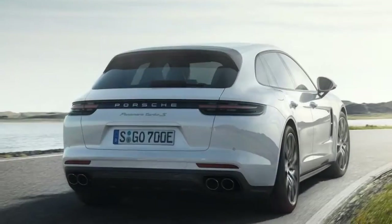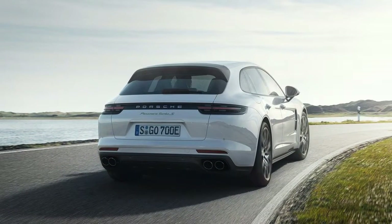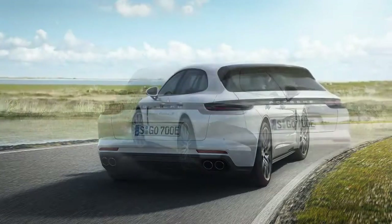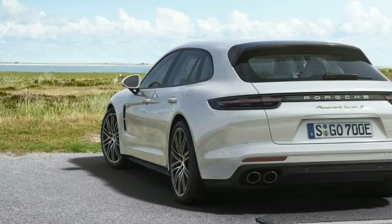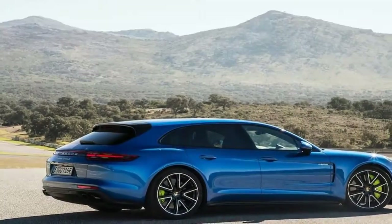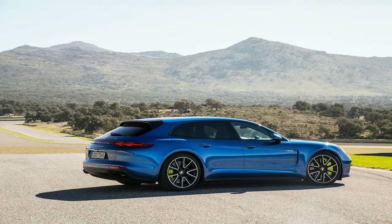The Turbo SE Hybrid pairs the Turbo's 550hp twin-turbo V8 with a 14.1kWh lithium-ion battery pack and a 136hp electric motor. The net 680hp and 626lb-ft of torque is funneled through an 8-speed dual-clutch automatic transmission to all four wheels.